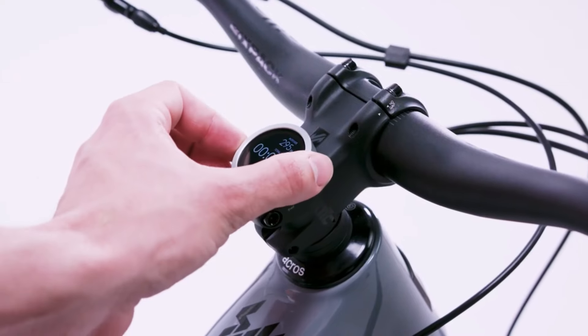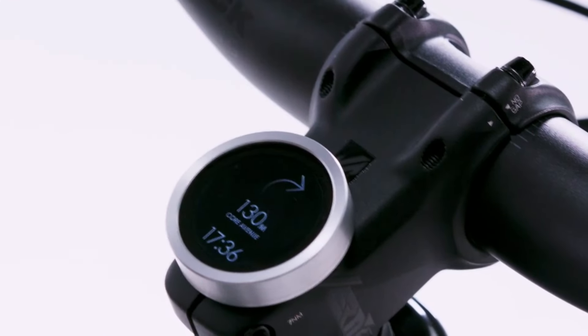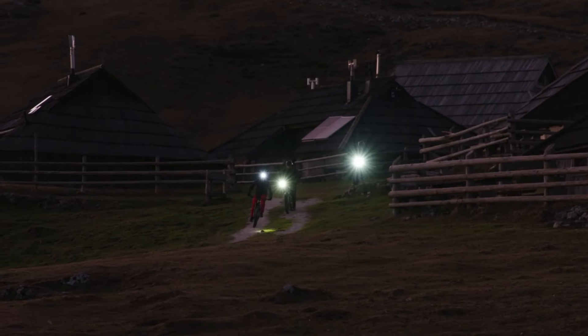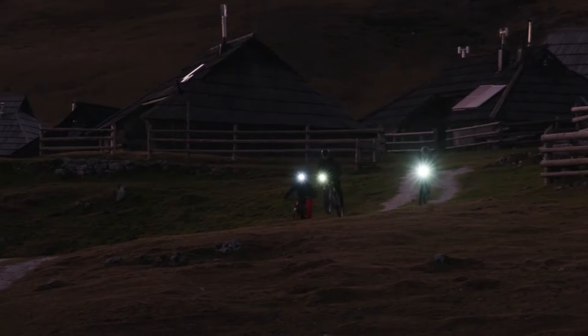Customize your experience by setting up to five preset screens on your personal display, allowing easy switching between metrics as needed. Enjoy hassle-free cycling with everything you need right at your fingertips.